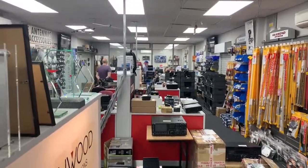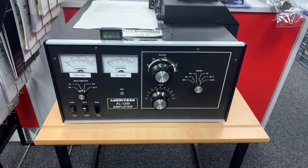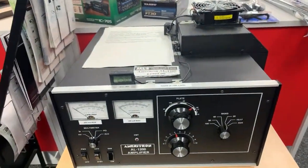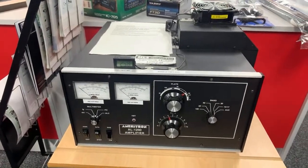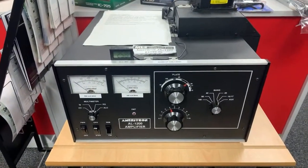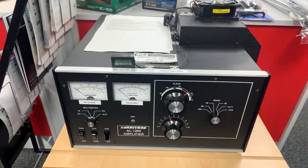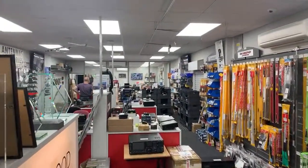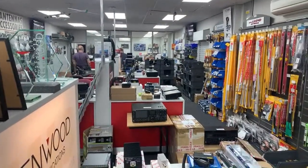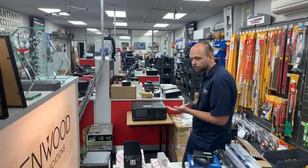Finally in the used section, there's an Ameritron AL1200 upgraded to a GS35B valve. It will idle at around 400 watts with PEP output of 1.6 to 1.8 kilowatts. It's a good amplifier and has been extensively rebuilt by Krasi, our high-power RF engineer here on site.